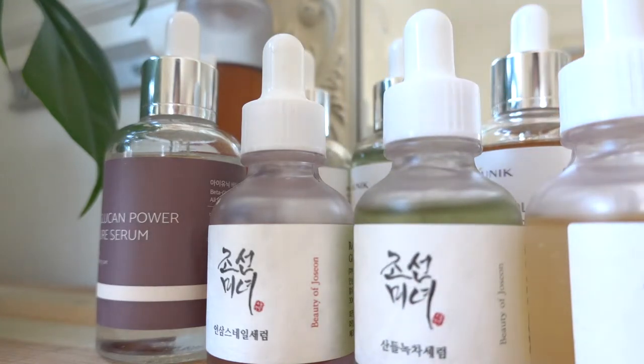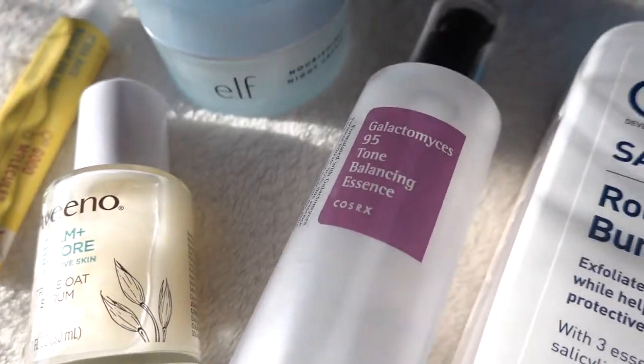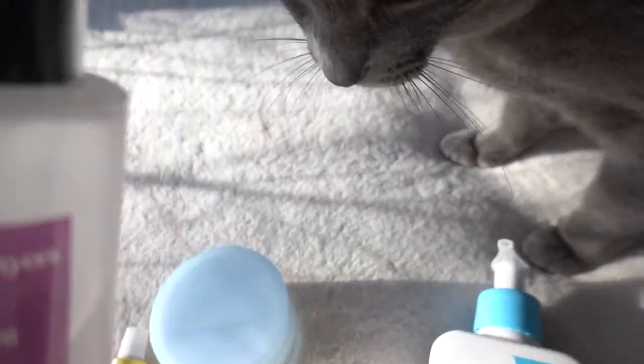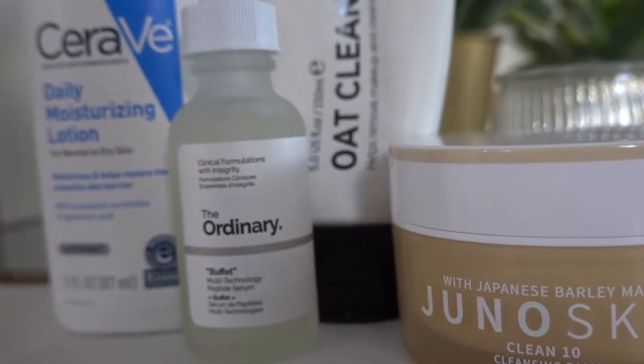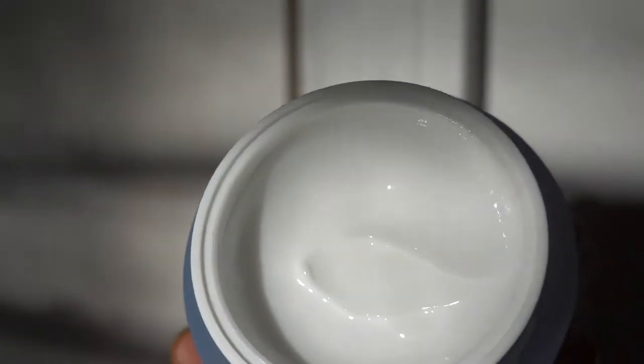The last year skincare has been at the top of its game and so many of us are just hopping on this train. Finding the best skincare products begins with understanding your skin. For today's video I'm going to be helping you understand more about the skin to finally help you determine your skin type, so you can choose the best product for your individual and unique skin.